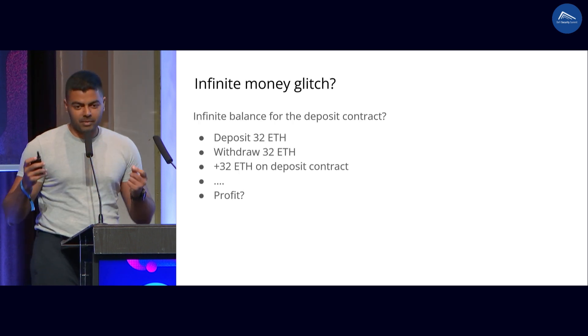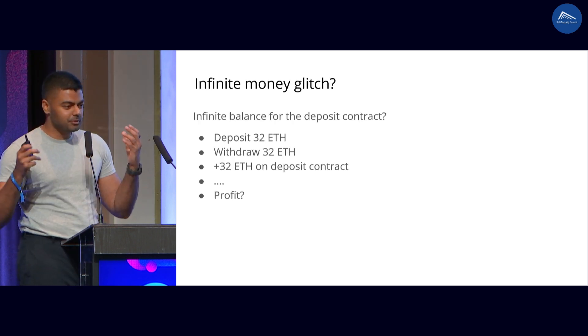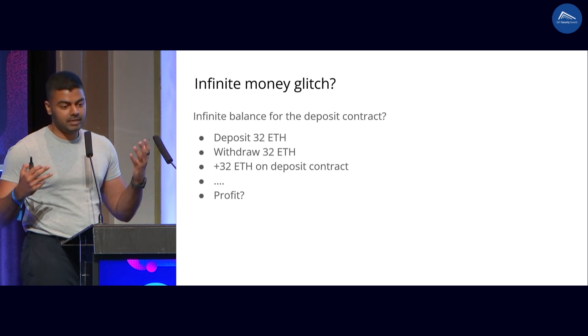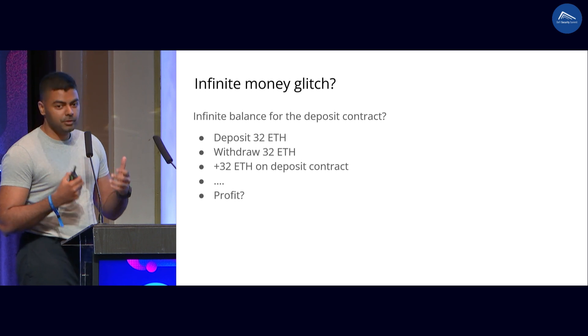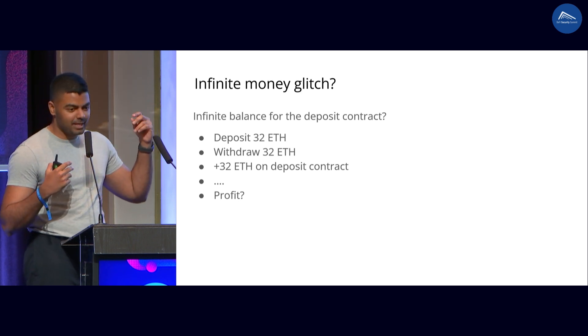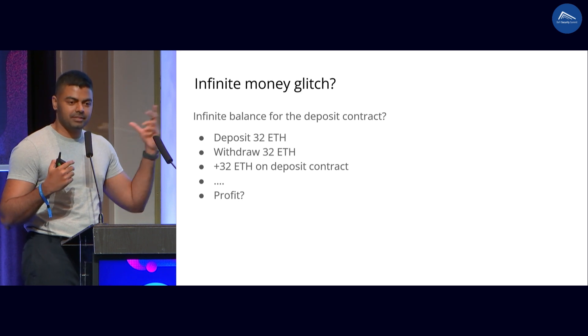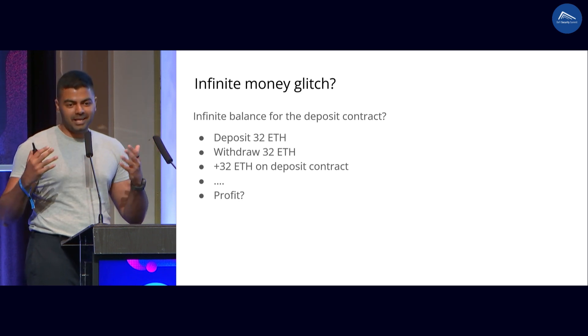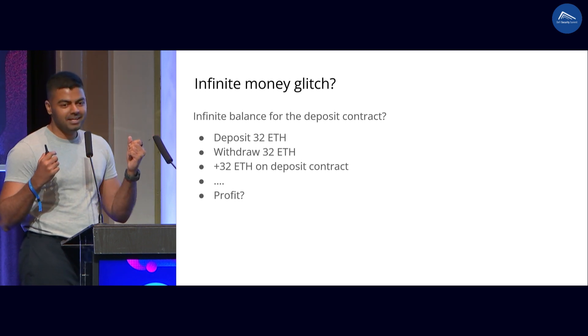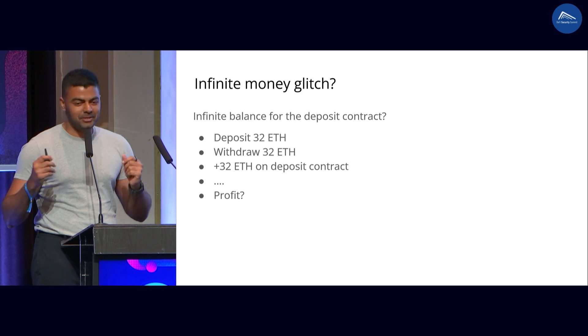Here is the infinite money glitch. You deposit 32 ETH into this contract, you run a validator for however long you want to, and then you withdraw 32 ETH. And all of a sudden, you just increase the balance of the deposit contract by 32 ETH, out of nowhere. I don't know how to profit from this, but yeah, there you go.